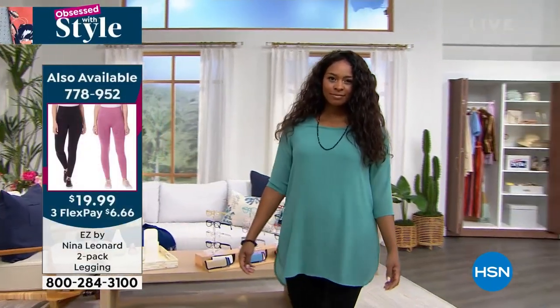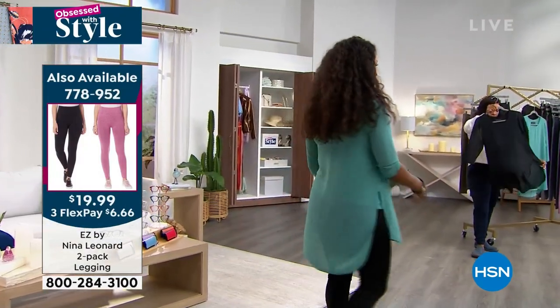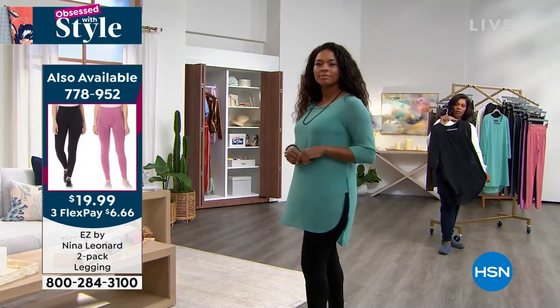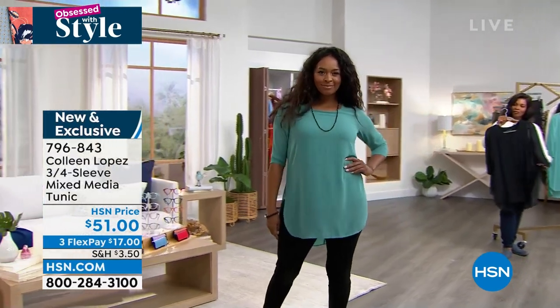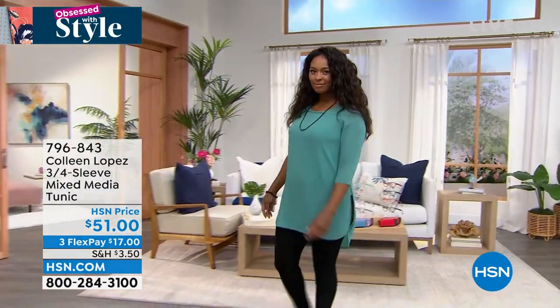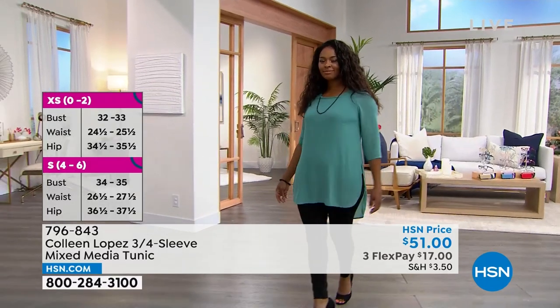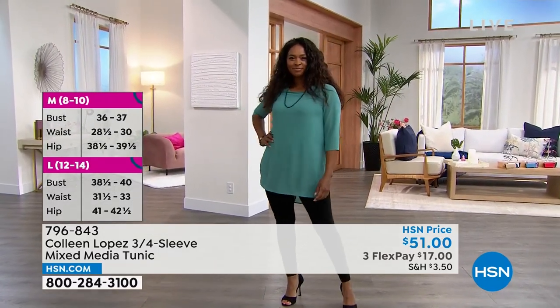Those slits really help to give you movement, so it's not going to cling. As we transition into the fourth quarter — where we all know we eat way too much — this is going to be one of those perfect tunics. You can wear this now, and as we get into the cooler months you can wear it later. Colleen loves her jewelry, and this is that perfect jewelry tunic she wears often in her jewelry shows. Even the teal is kind of muted, so it's really going to lend itself to some exciting accessories you already have.